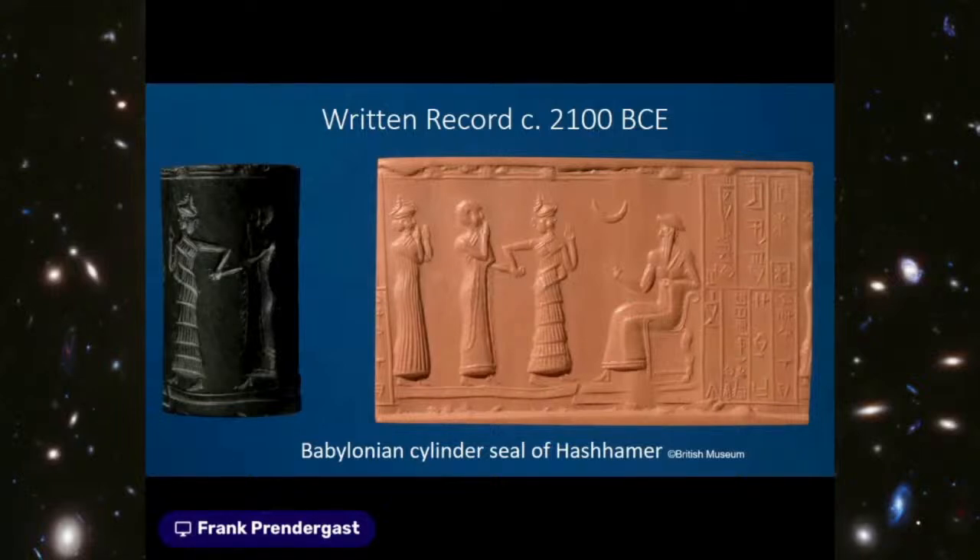The engraving shows a procession towards a deified god-king seated on a throne, whose back right-hand leg is carved in the leg of a bull. It is well known that there is a direct connection between the horns of a bull and the crescent shape of the moon symbolically, and this recurs throughout many prehistoric artifacts. This is dated to about 2100 BCE.